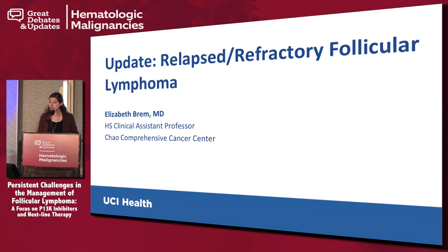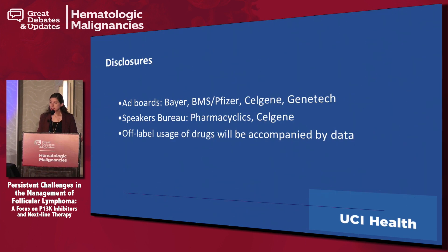Thank you very much. I'm very happy to be here today. We're going to talk about some of the same issues in the relapse refractory setting. Here are my disclosures. I am going to be talking about currently still off-label use of lenalidomide, but I'll show you data to justify that.